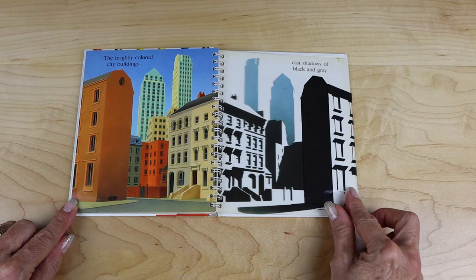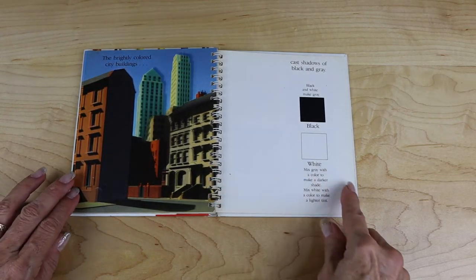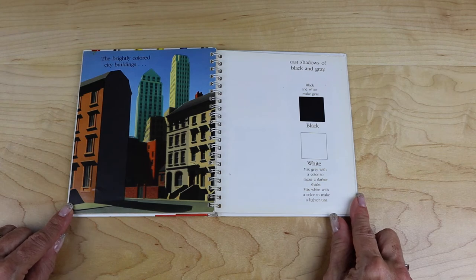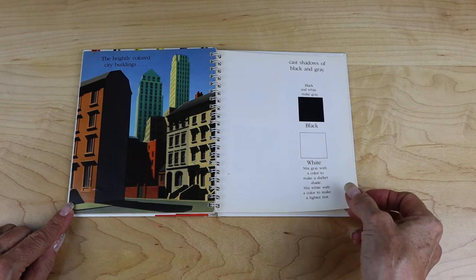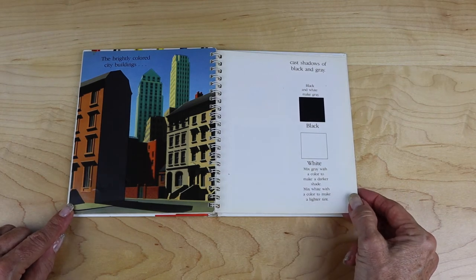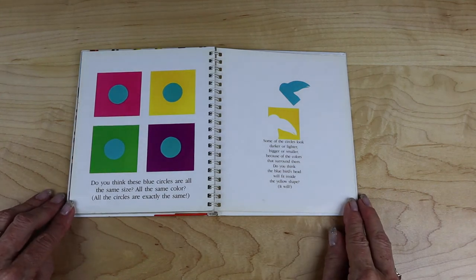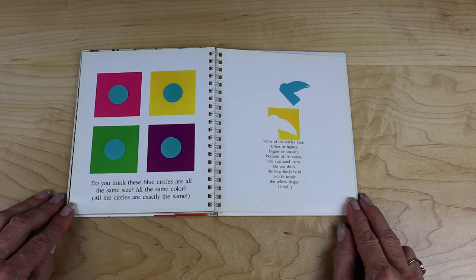The brightly colored city buildings cast shadows of black and gray. Black and white make gray. Mix gray with a color to make a darker shade. Mix white with a color to make a lighter tint. Do you think these blue circles are all the same size? All the same color? All the circles are exactly the same — some look darker or lighter, bigger or smaller, because of the colors that surround them.